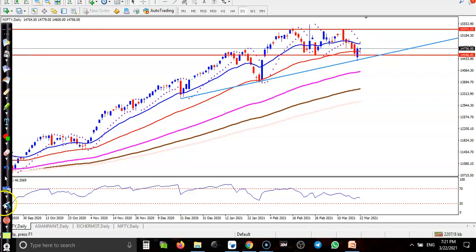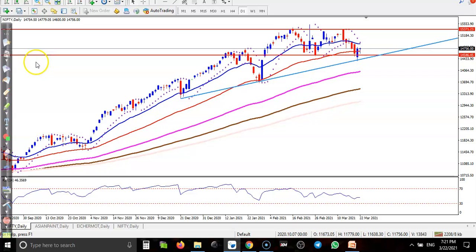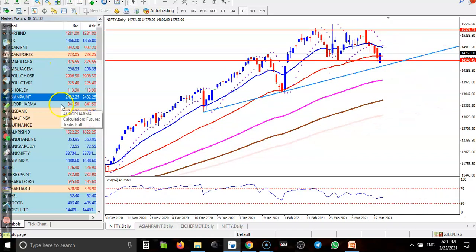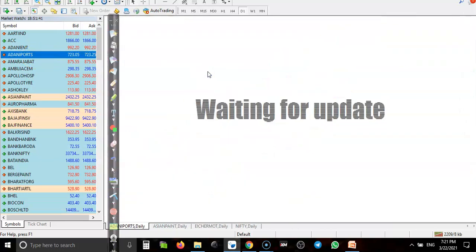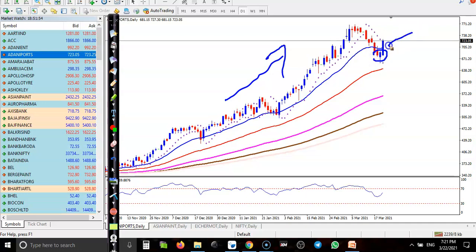Now let's look at some top stocks. First, Adani Port. This is a perfect buy opportunity — you can see price in a clear uptrend. They formed a bullish candle, confirming the move. Parabolic SAR is forming below this candle, so we are expecting that price will continue from this area. That is why we are looking for a buy in Adani Port.